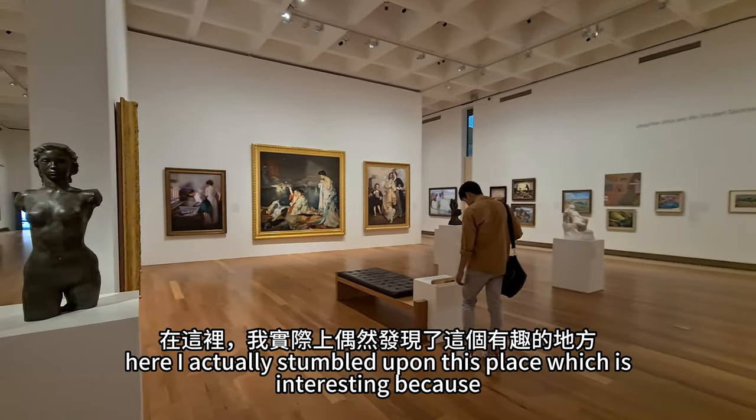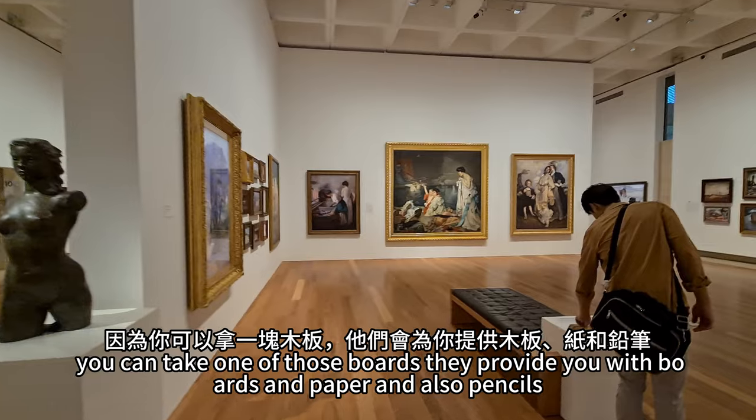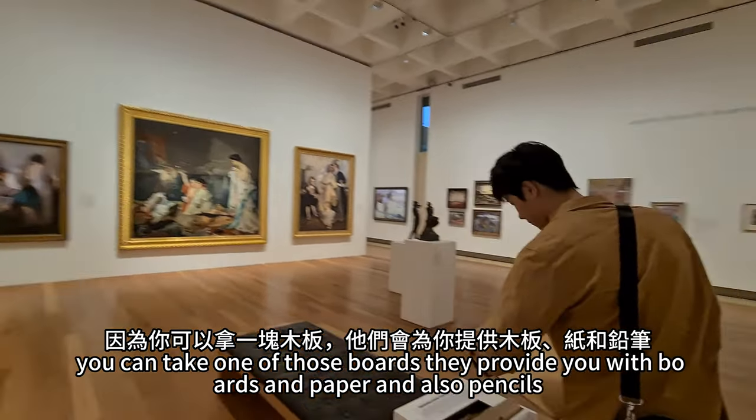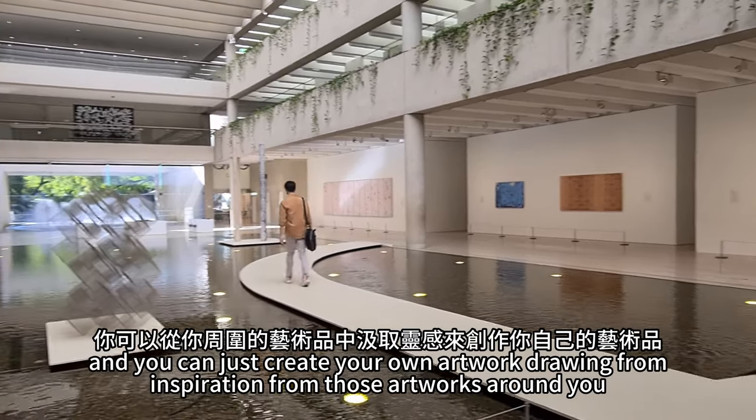Here I actually stumbled upon this place, which is interesting because you can take one of those boards they provide you with — boards, paper, and pencils — and you can just create your own artwork drawing from inspiration from the artworks around you.